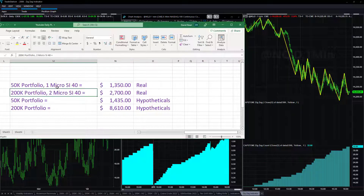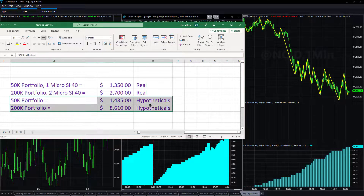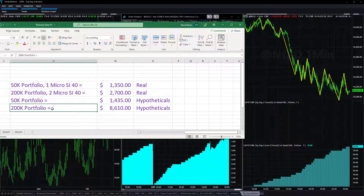We are trading the 50k and 200k micros, plus one open position left on the day — one short left. Right now: plus $1,350 on the one-micro stock index 40, plus $2,700 on the 200k two-micro stock index 40, and the 50k portfolio that we were tracking but not actively trading is plus $1,435. The 200k had a huge day — a lot of that was in crude oil, plus one big trade in the Nasdaq gap continuation.